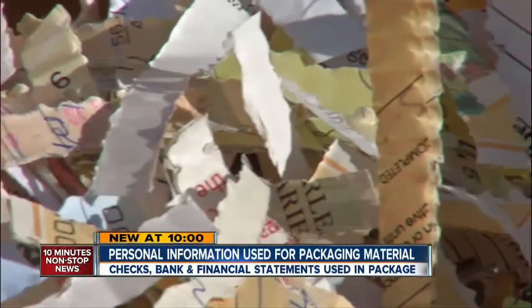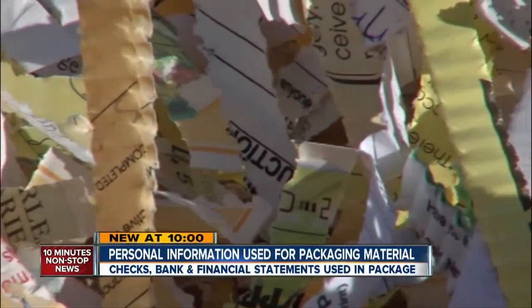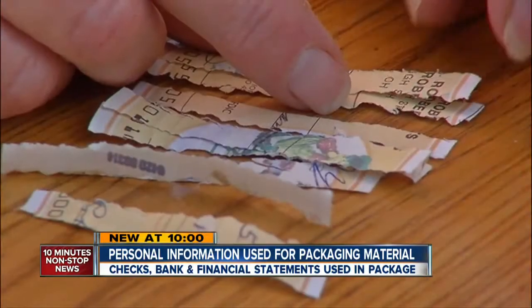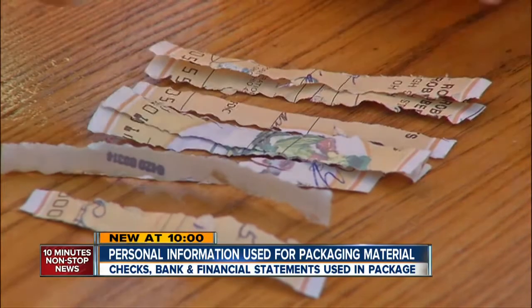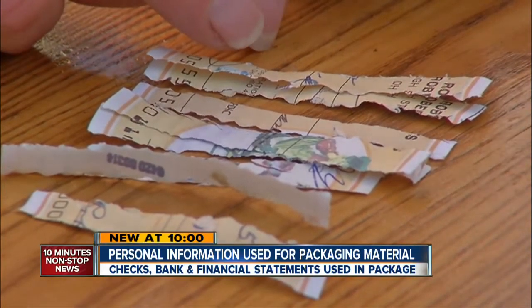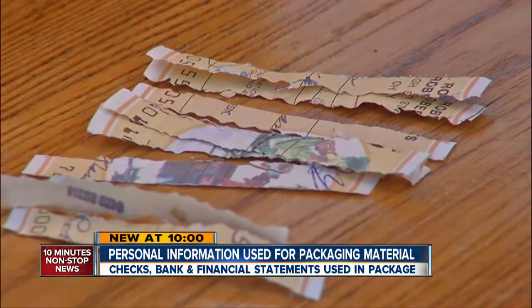I grabbed a handful to actually try using this the very first time, and I realized that they were checks. Inside the box: cut-up checks, bank statements, financial documents, with people's personal information. With just a few moments of puzzle work, you can tell the bank over here — it's starting to tell the bank name. It's just adding up quickly.